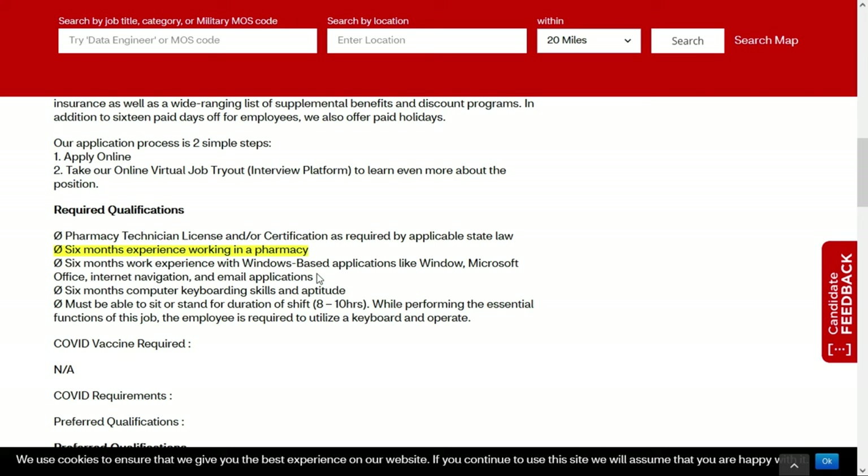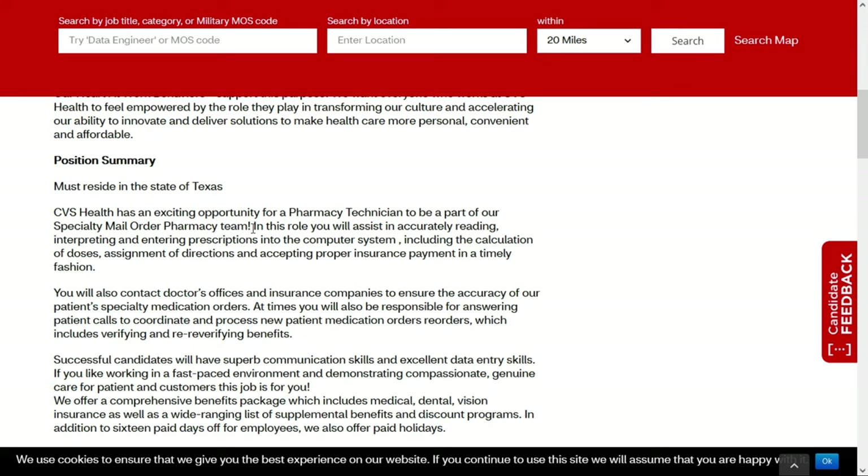They'd also like you to have six months experience working in a pharmacy, six months work experience with Windows-based applications like Microsoft Office, internet navigation, and email, and six months of computer keyboarding skills. You must be able to sit or stand for your entire shift of eight to ten hours. In this job you'll be part of the specialty mail order pharmacy team, assisting in accurately reading, interpreting, and entering prescriptions, including the calculation of doses, assignment of directions, and accepting proper insurance payment. You need excellent communication and data entry skills.